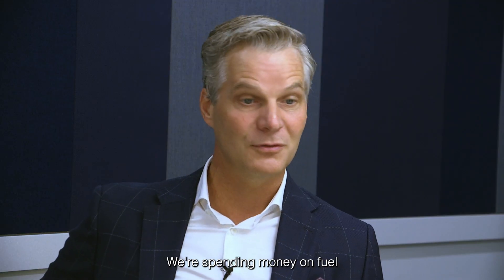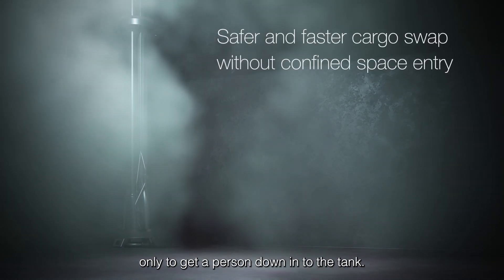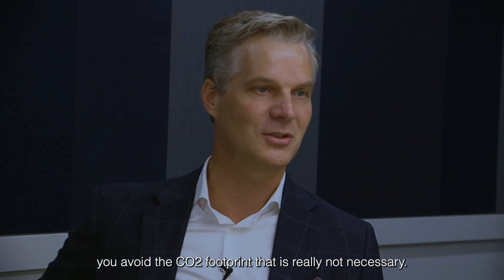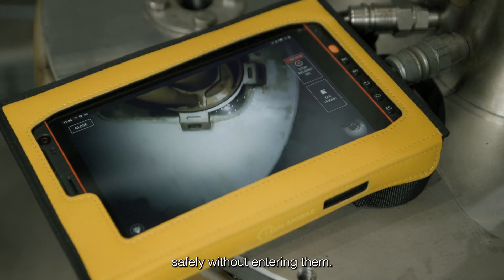We're spending money on fuel and burning fuel to get oxygen out of air only to get a person down into the tank. So if you can avoid that, you avoid fuel, you avoid a CO2 footprint that is really not necessary. For the very first time it's possible to check tanks safely without entering them.